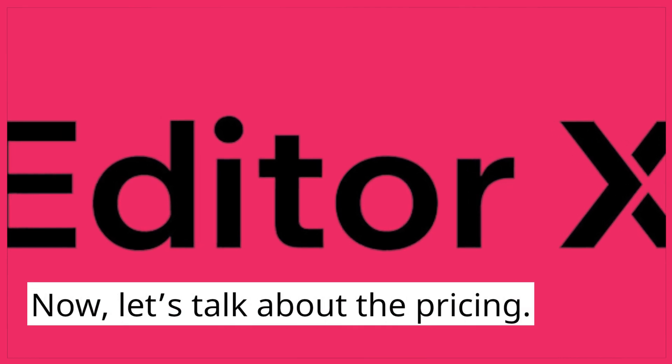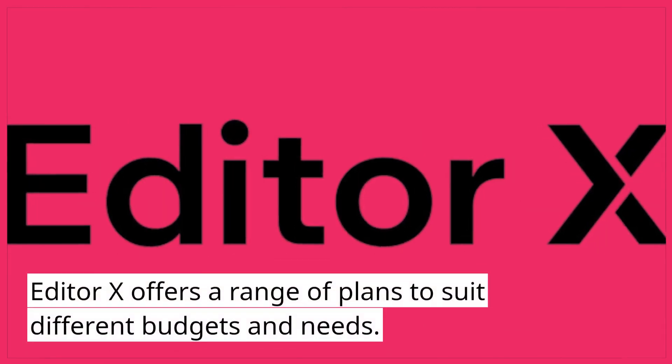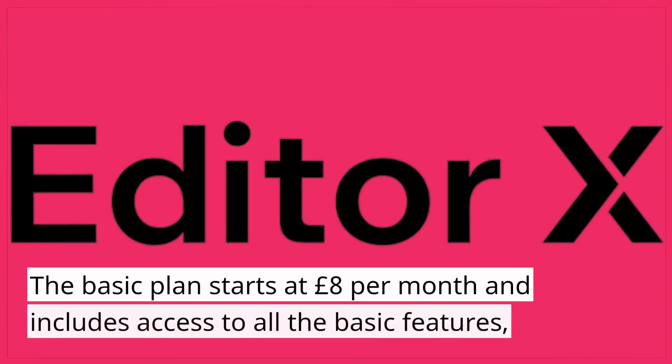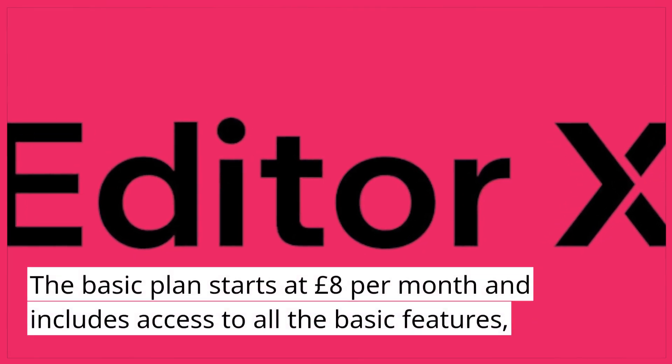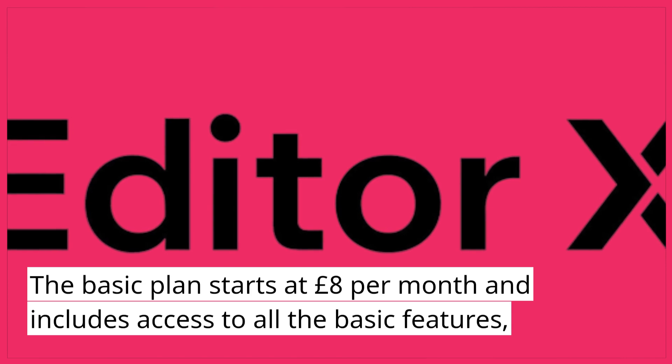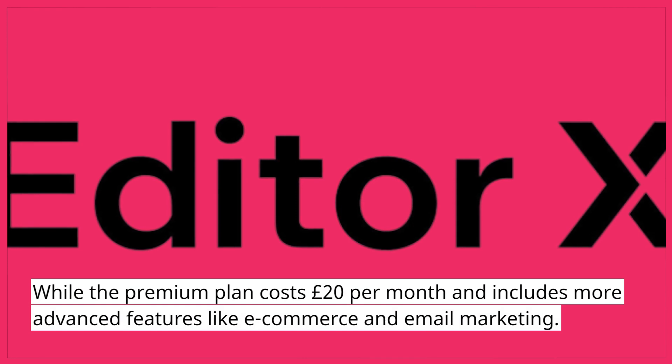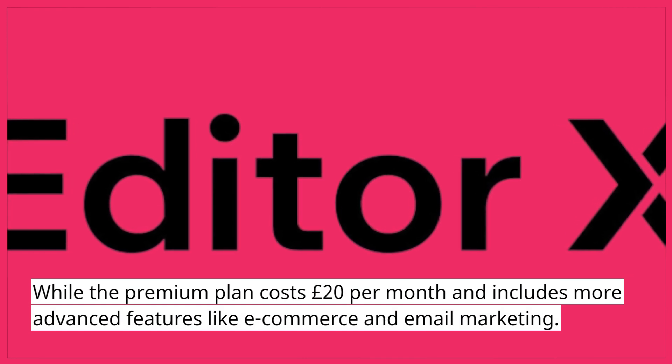Now, let's talk about the pricing. Editor X offers a range of plans to suit different budgets and needs. The basic plan starts at £8 per month and includes access to all the basic features, while the premium plan costs £20 per month and includes more advanced features like e-commerce and email marketing.